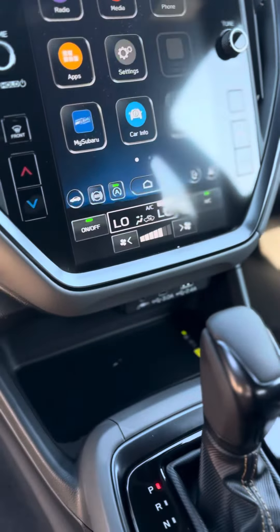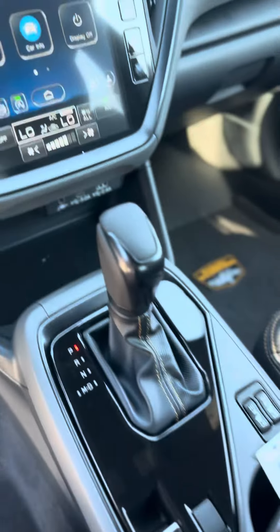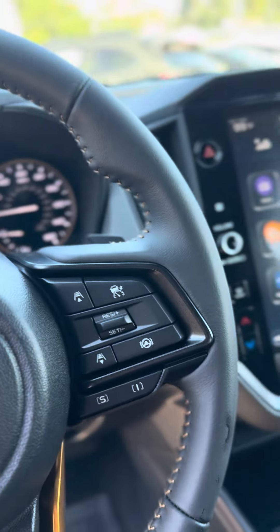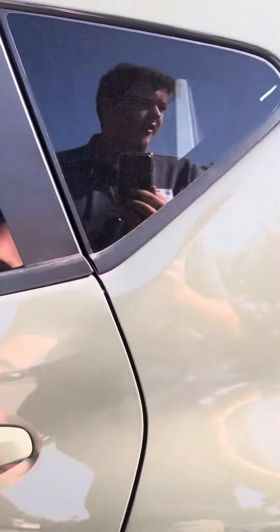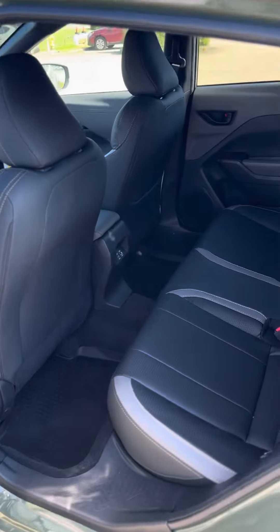It features wireless Apple CarPlay and Android Auto, a wireless charger, and heated seats. You also have adaptive cruise and three major cameras for the EyeSight system, which includes pre-collision assist and lane departure warning.